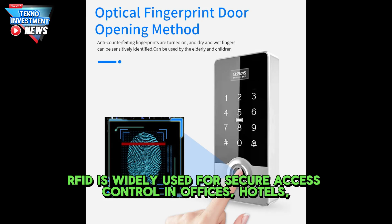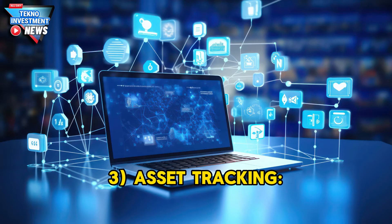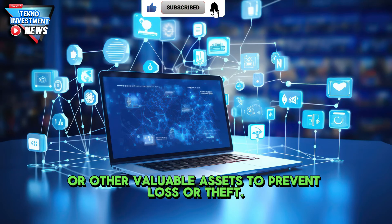RFID is also widely used for access control in offices, hotels, and transportation systems — for example, keycards and e-tickets. Additionally, asset tracking uses RFID to help businesses track equipment, vehicles, or other valuable assets to prevent loss or theft.